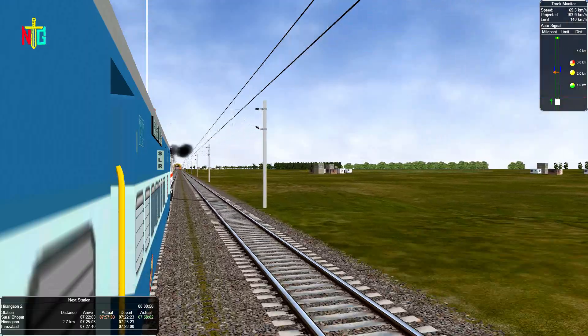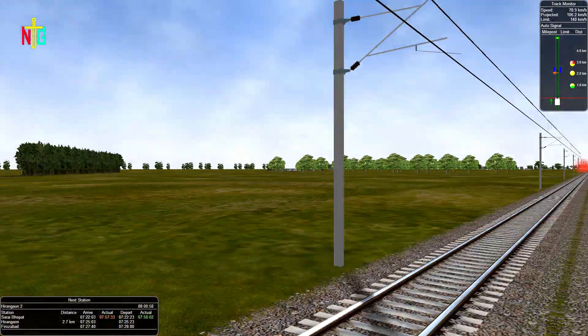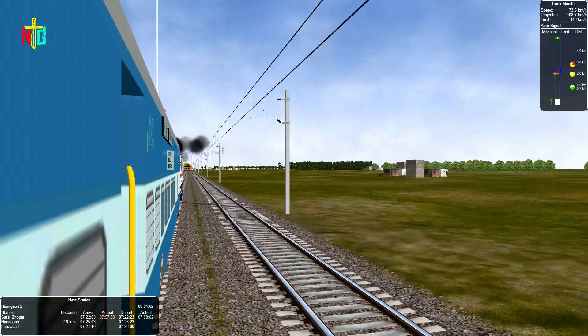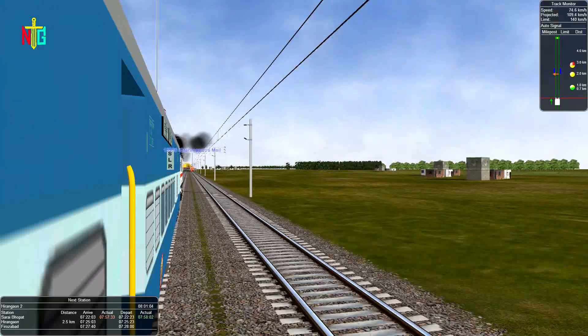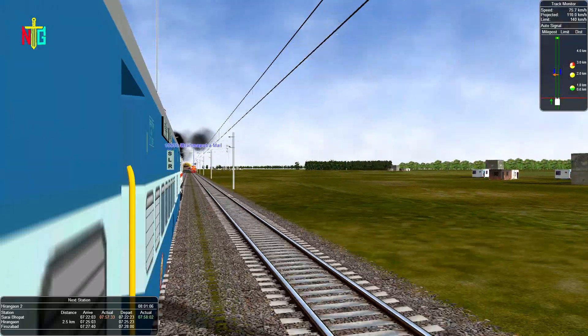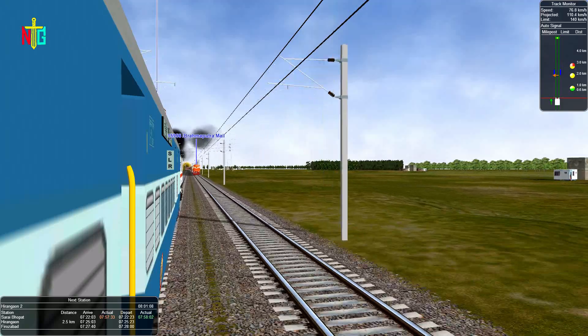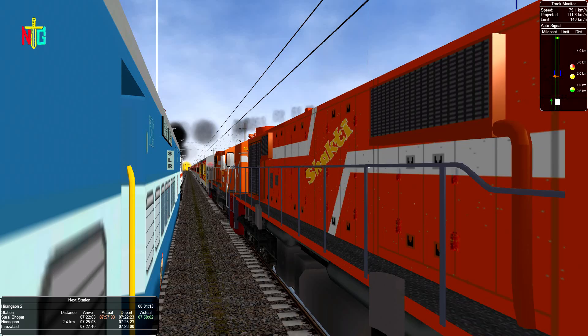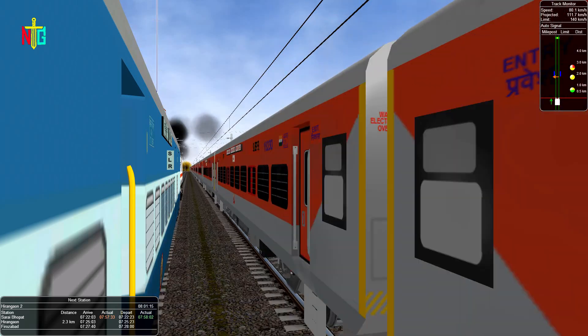A train is coming on the opposite track. It is train number 15956, Pramabutra Mail Express, led by a WDM3 engine with LHP coaches.